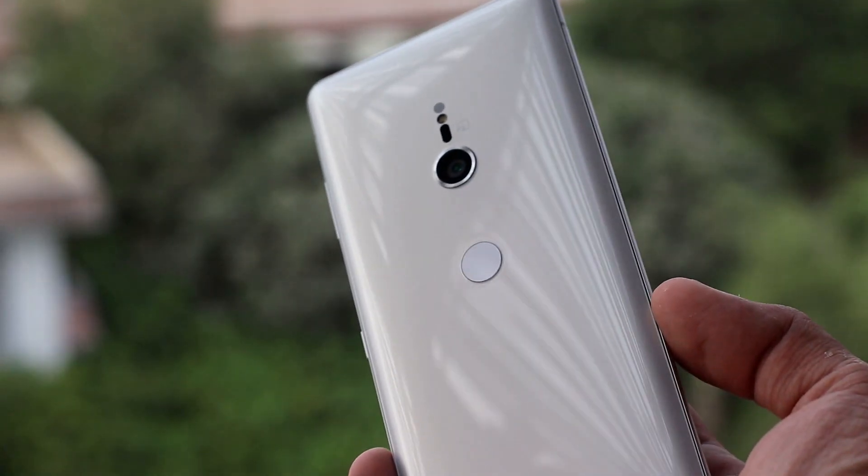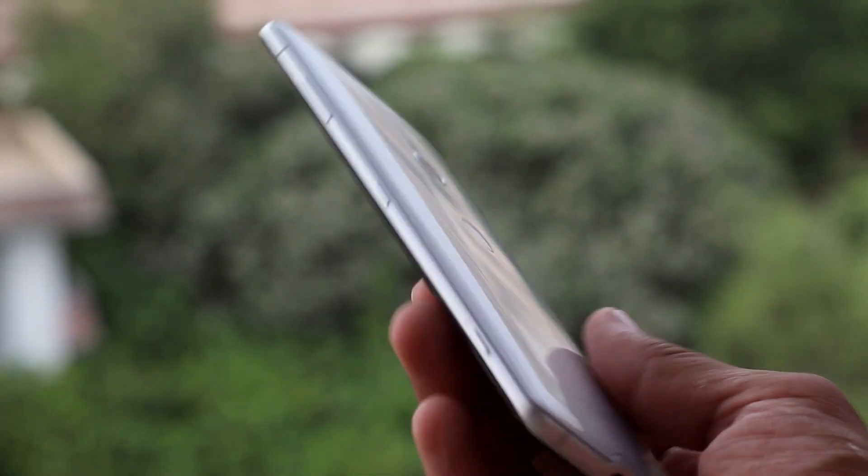Assalamu alaikum, this is Assam and welcome back to another video. I had a lot of requests for the Xperia XZ3, so last week I finally decided to switch to the Xperia XZ3. This is a Sony flagship phone from 2018, and before we dive into the full review, I will give you the price of this device in Pakistan.